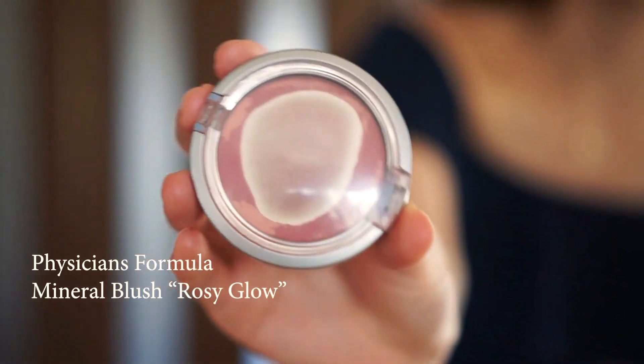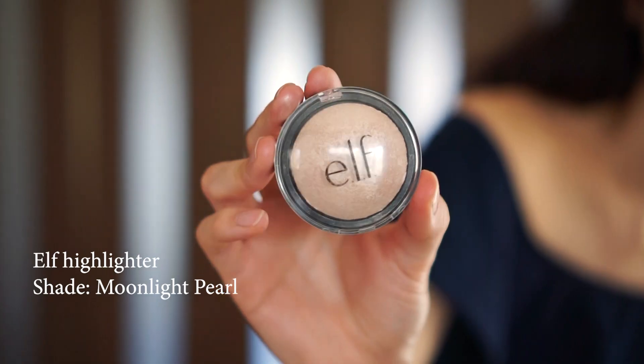Next I use my blush and I just apply that on the cheekbones. Next up is the highlighter, which I only started using recently, and I find that it makes a world of a difference especially in photo shoots. It helps capture the sunlight on your cheekbones and it helps lift your face. I just apply that on top of the blush.